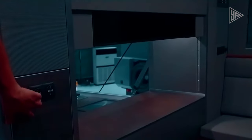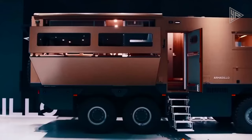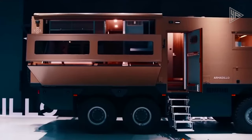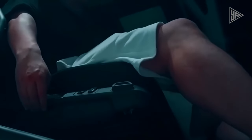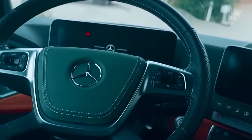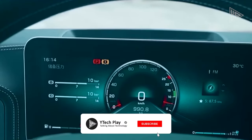Inside, the Conqueror boasts a spacious and luxurious living area with premium materials, a fully equipped kitchen, and panoramic windows. Beyond its opulent design, the RV features innovative elements such as a self-sustaining power system, advanced water purification, and a versatile heating and cooling system.